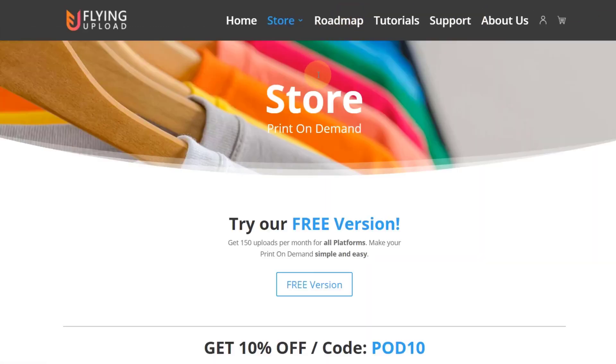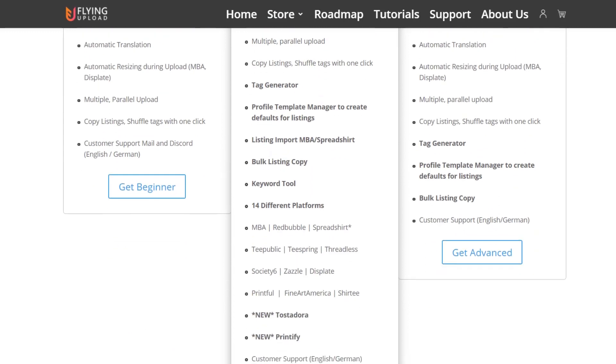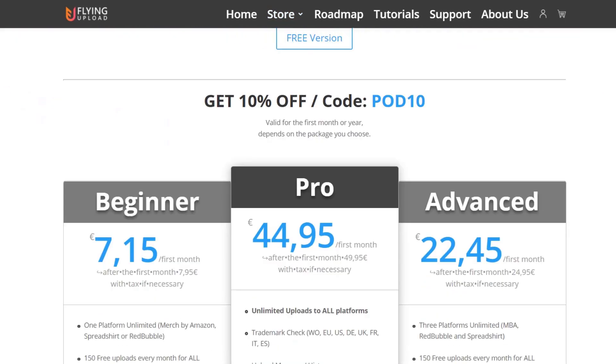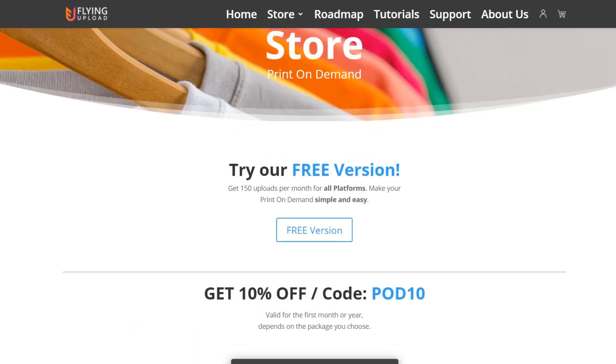Flying Upload is still a really good software. You've got three versions and there's a free version as well. With the free version you get at least 150 free uploads per month without paying anything, so by all means test the free version — you can find a link in the description. I encourage you to just test it at no cost.